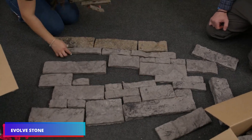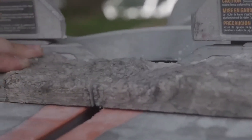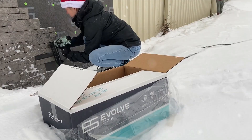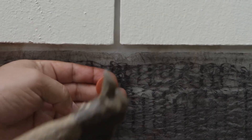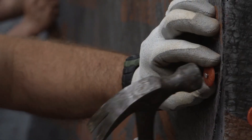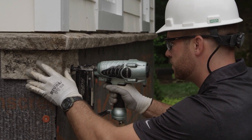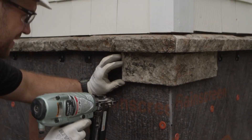The Evolve Stone team took home two awards, one of which was Best Building Material at the NAHB International Builders' Show. Their novel stone veneer technology was the deciding factor for the jury. Evolve Stone considers it groundbreaking, even though it doesn't appear remarkable at first glance.